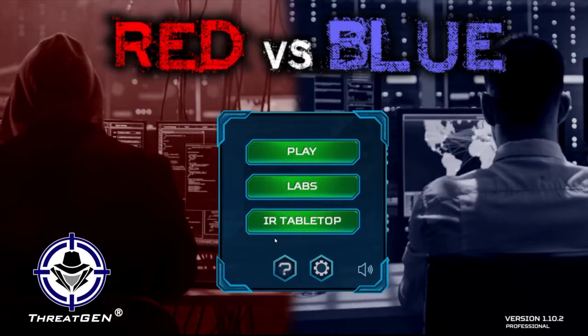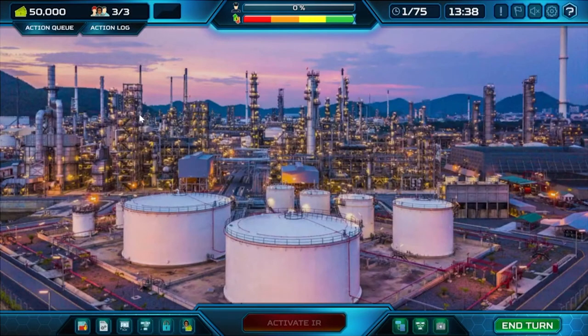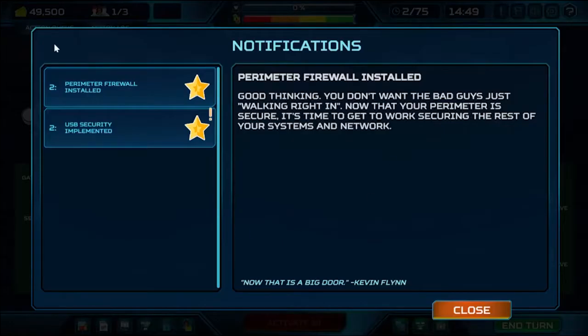Let's fix that. I'm excited to share that tabletop exercises don't have to be dreadful. The ThreatGen Red vs. Blue platform significantly reduces the time required to plan and host a tabletop exercise, removes the burden of requiring facilitation from senior practitioners, and delivers compelling and entertaining scenarios that will engage your participants throughout.